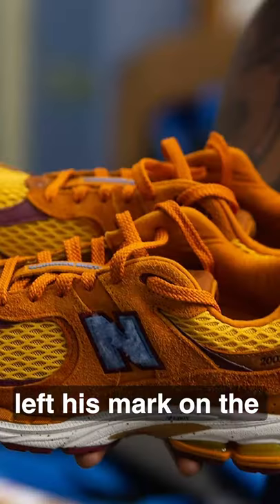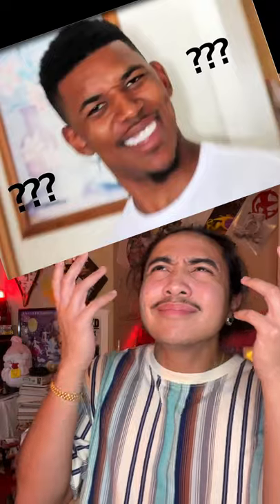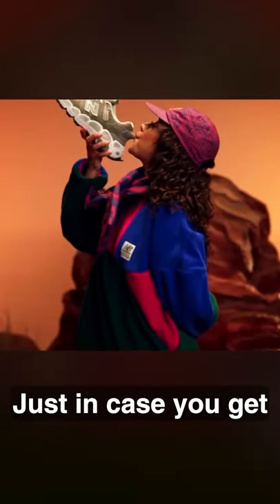Salehi Bembry has left his mark on the sneaker game. In a world where people are going nuts for a Jordan 1 with the swoosh facing the other way, this man Salehi took a hiking sneaker and made it functional by adding a whistle on the back just in case you get lost on the trail.